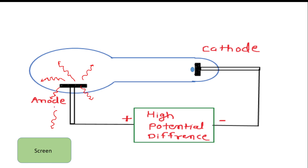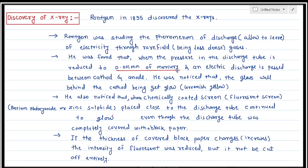He noticed that when the glass discharge tube was completely covered by black paper, the radiation still passed through and fell on the fluorescent screen, causing scintillation and glowing. If the thickness of the black paper increased, the intensity of the fluorescence was reduced, but it would not be cut off entirely.